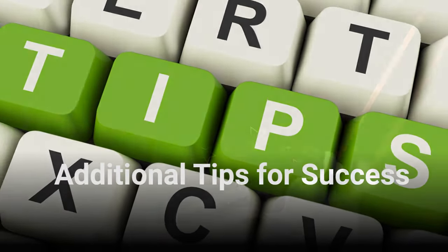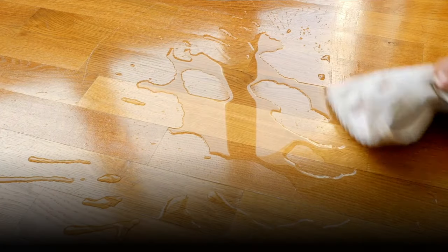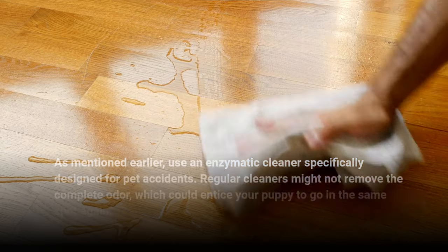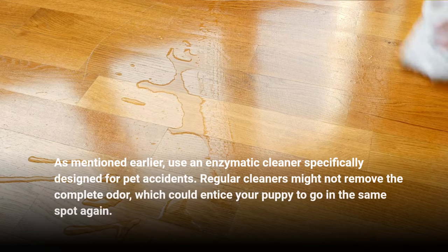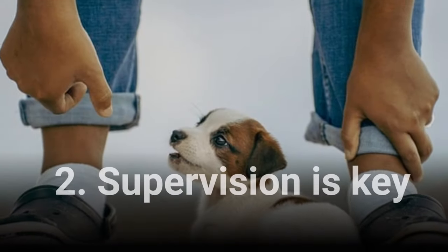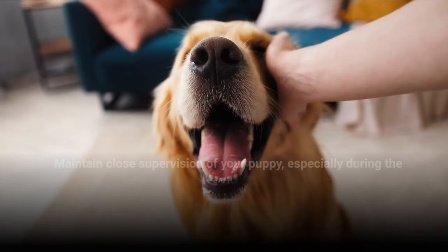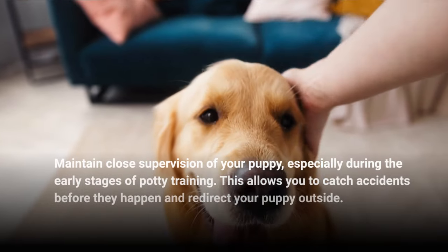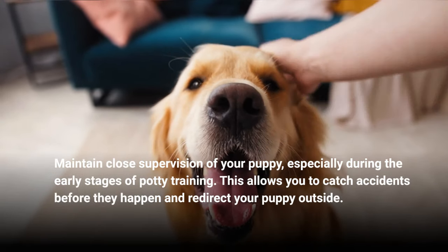Additional Tips for Success. 1. Clean Accidents Thoroughly. Use an enzymatic cleaner specifically designed for pet accidents. Regular cleaners might not remove the complete odor, which could entice your puppy to go in the same spot again. 2. Supervision is Key. Maintain close supervision of your puppy, especially during the early stages of potty training. This allows you to catch accidents before they happen and redirect your puppy outside.